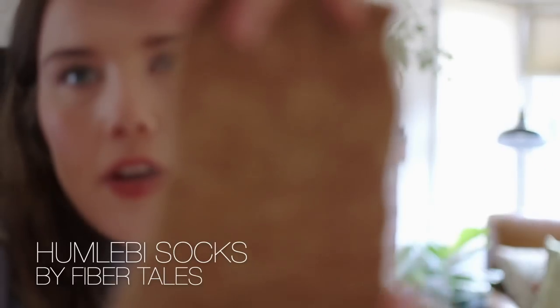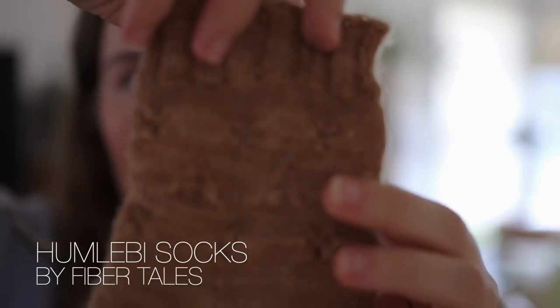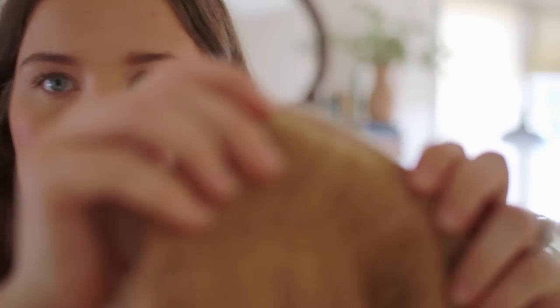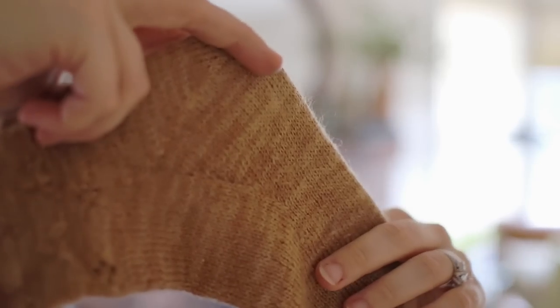Next are my favorite socks for their design — the Humla Bee socks from Fiber Tails. I love the design, the bumblebees, the lace, the heel — everything. They're perfect. I dyed this yarn myself. It's 100% wool made for needlepoint, not socks, but all things considered it's held up really well. It's pilling a little on the heel where there's friction, and I mostly wear these in my clogs.